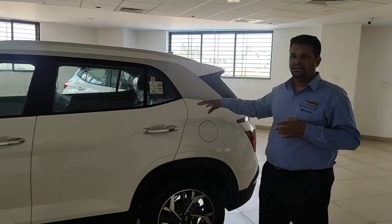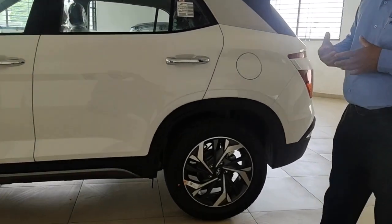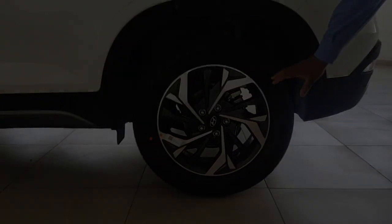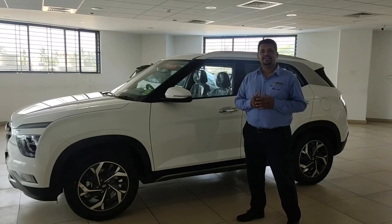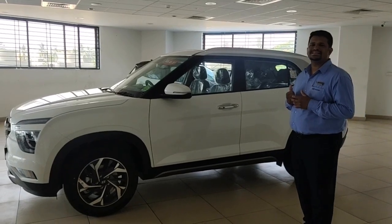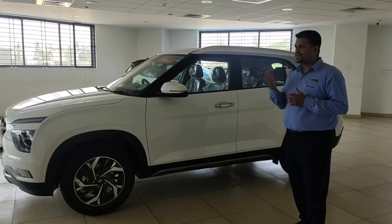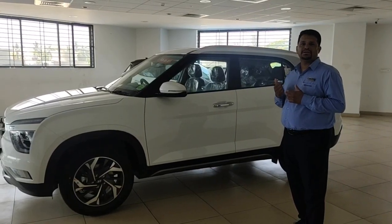The fuel tank capacity for this vehicle is 50 litres. Coming to safety — this vehicle comes with all four-wheel disc brakes. The Creta comes with a wheelbase of 2610mm, overall length of 4300mm, height of 1635mm, and width of 1790mm. These dimensions are pretty good for this vehicle and give good aerodynamics.